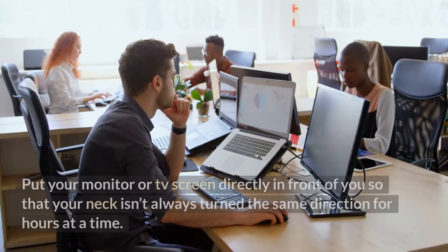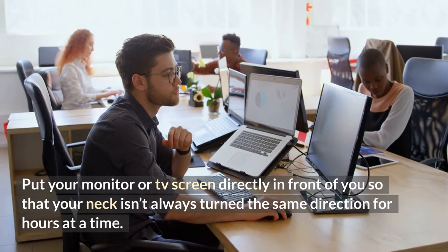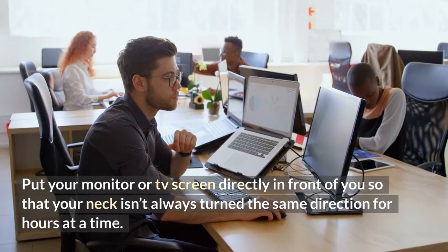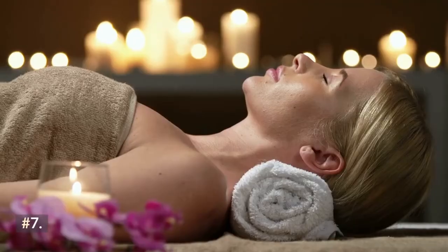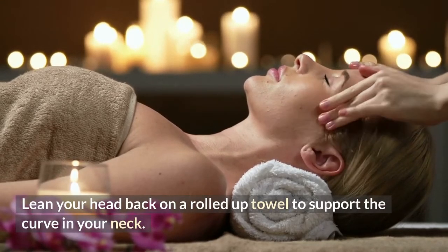Number five: sit straight in your chair rather than reclining back or leaning forward with your chin poked out. Number six: put your monitor or TV screen directly in front of you so that your neck isn't always turned the same direction for hours at a time. Number seven: lean your head back on a rolled-up towel to support the curve in your neck.